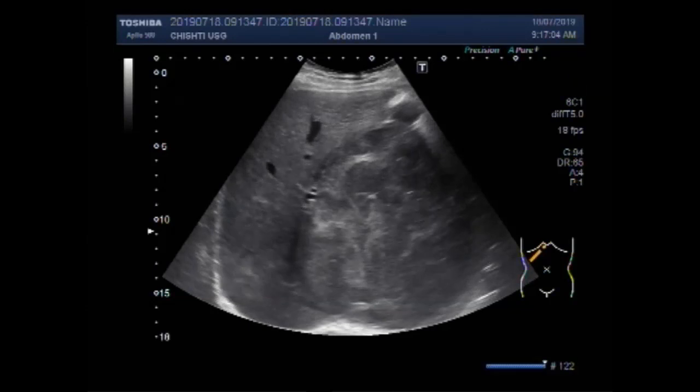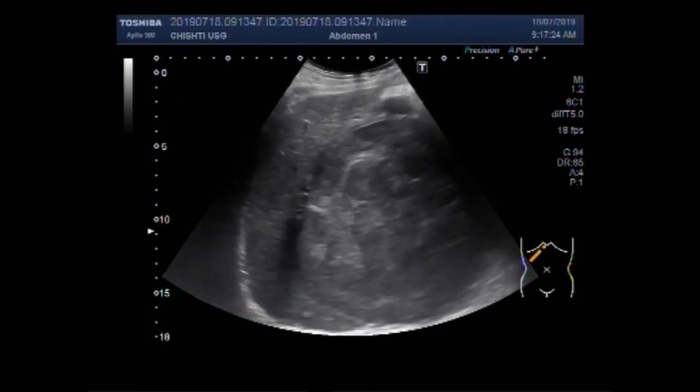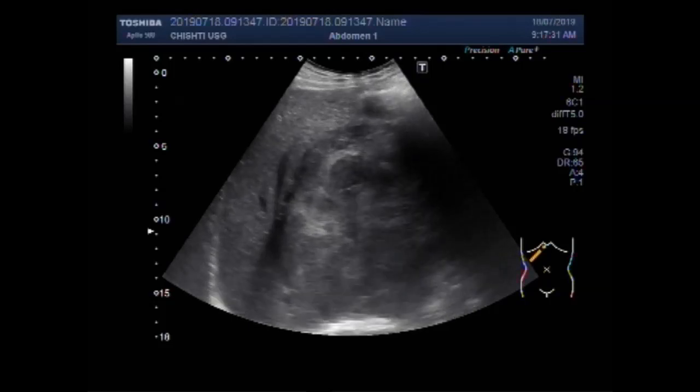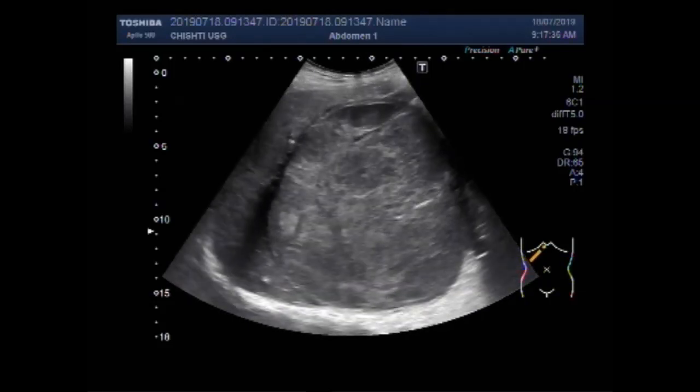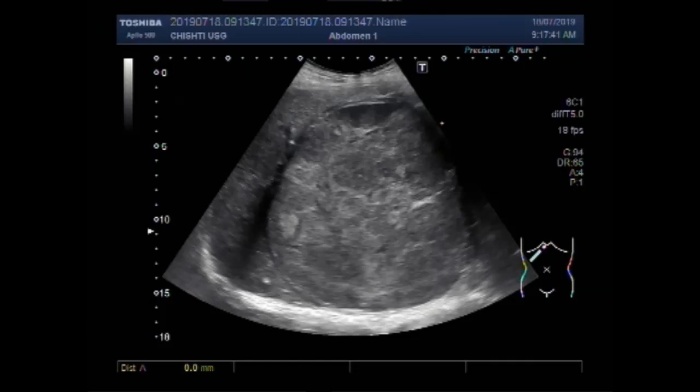The mass is seen in the left lobe of the liver, involving a portion of the right lobe also. Now you can see the measurement of this mass — it measures about 15.1 cm by 14.9 cm.